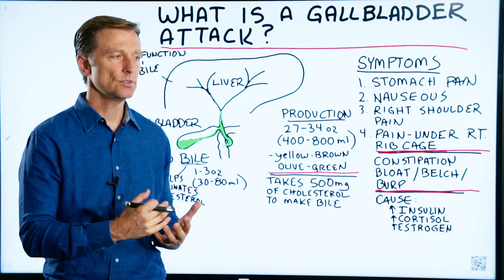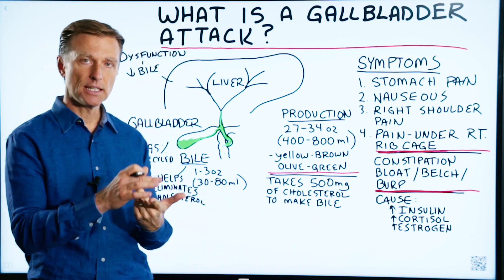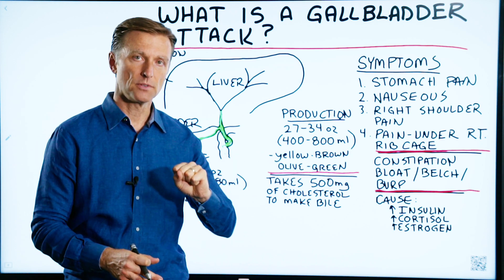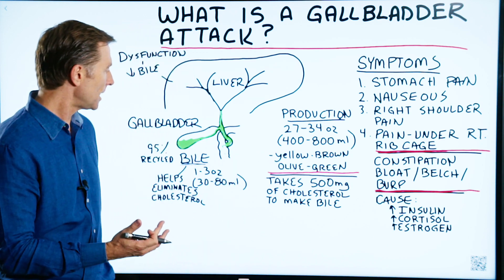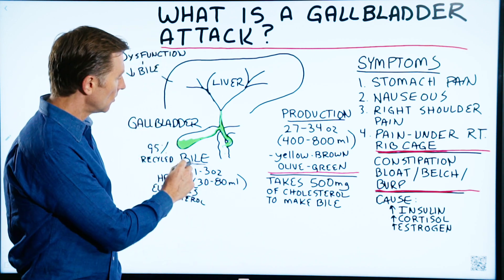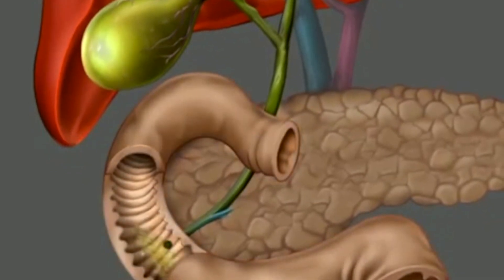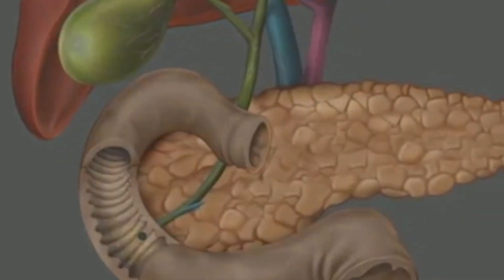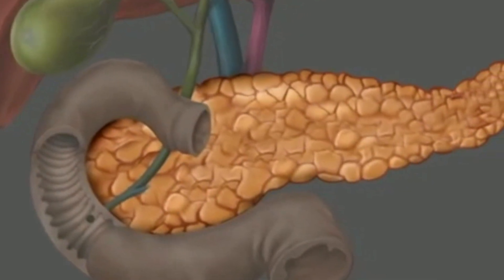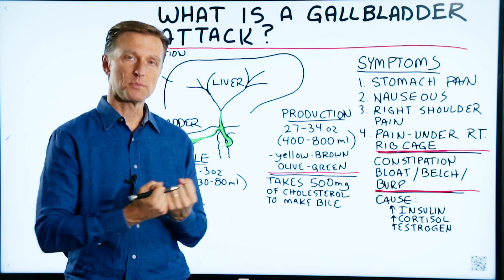So when you eat food, you have water-soluble vitamins and fat-soluble vitamins — vitamin A, D, E, K1, K2. Those need to be extracted from the food, so if you don't have bile, they don't get extracted. Bile helps pull those out. You also have help from the pancreas, which releases an enzyme called lipase that helps break down fat to the smallest particles so you can absorb it.